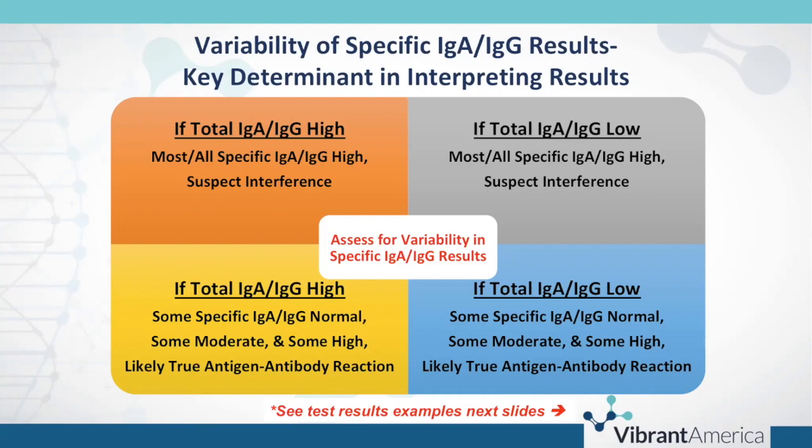It's very difficult to assess the magnitude of interference — there's no correction factor with immunoglobulin. You may suspect some false elevations or false lowering, but you really want to look for variability in the results. While you may not be able to conclusively determine the effect size of the false elevation or lowering, if you really see that variability, then you can determine you're looking at true antigen-antibody reaction.